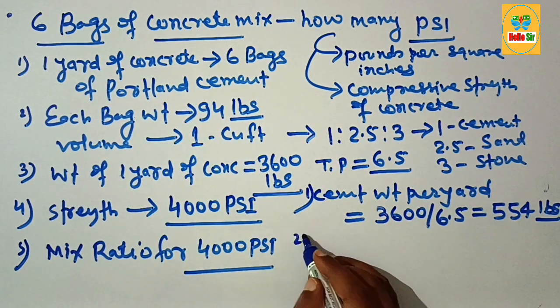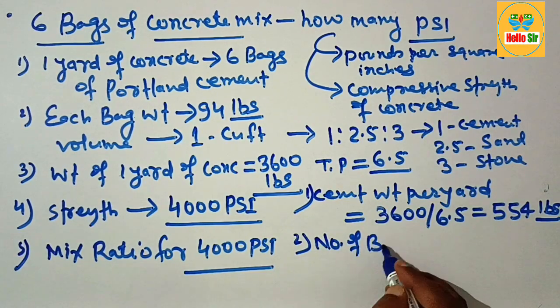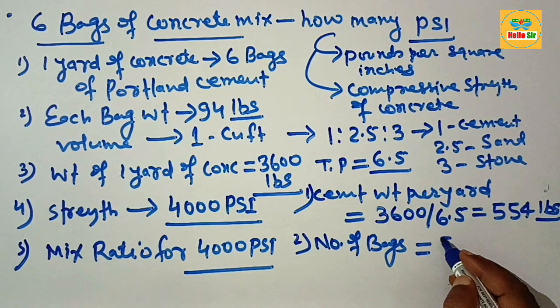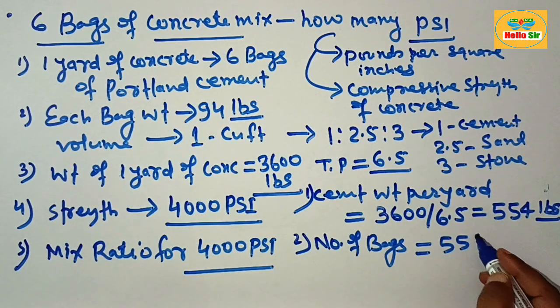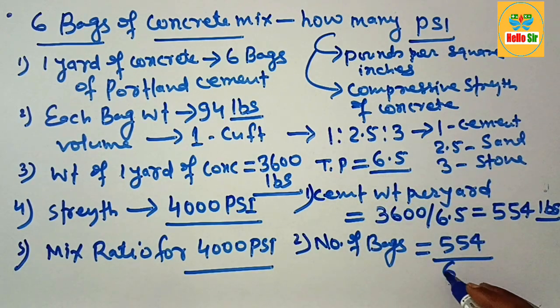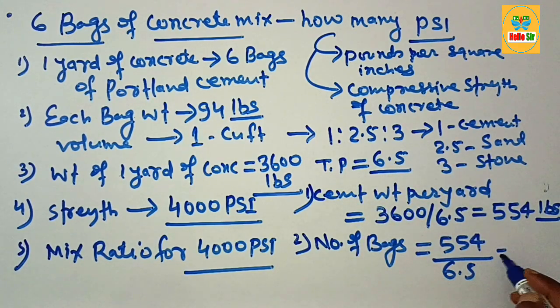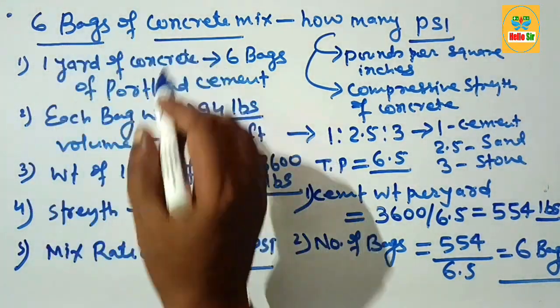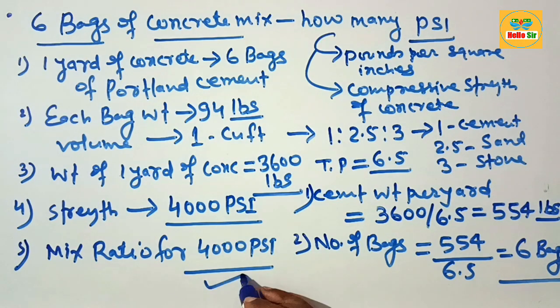To calculate the number of bags of cement, divide the total cement weight of 554 pounds by the weight per bag, which is 94 pounds. Dividing 554 by 94 comes out to approximately 6 bags. This confirms that 6 bags of concrete mix yields 4000 PSI concrete.